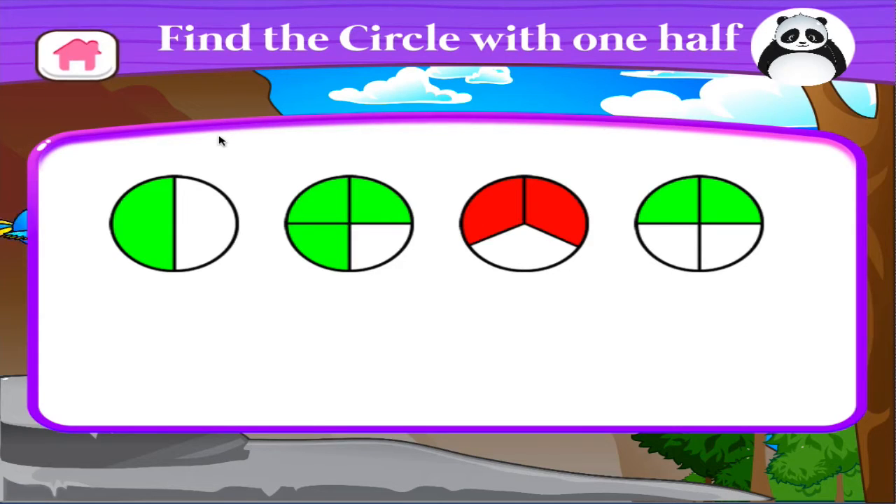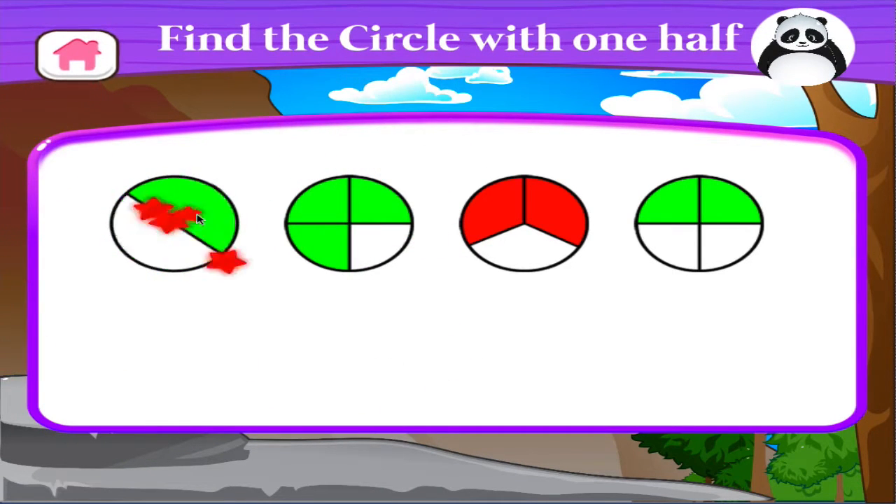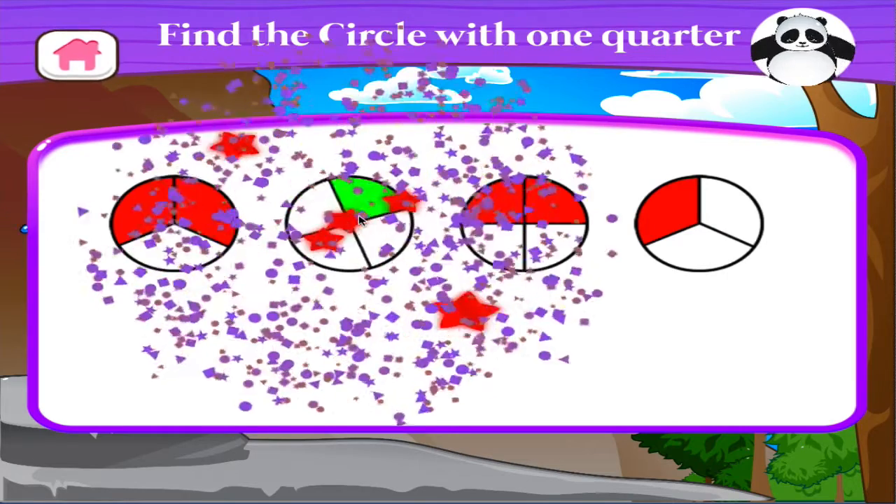Find the circle with one-half. Right on! Find the circle with one-quarter. Right on!